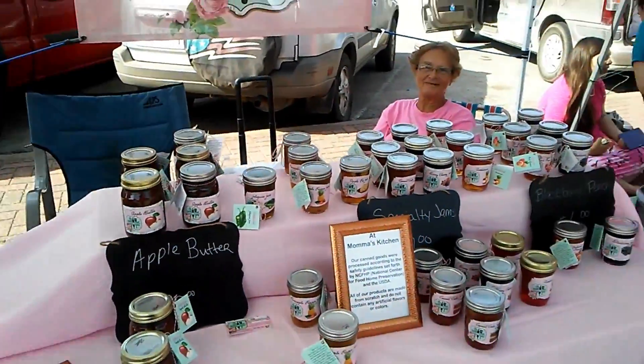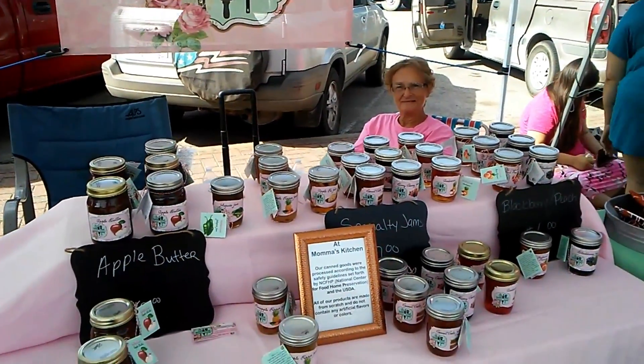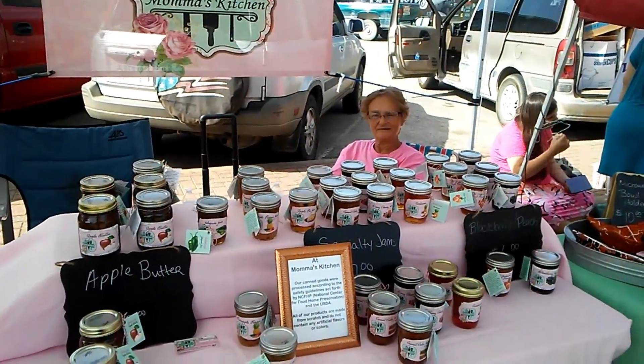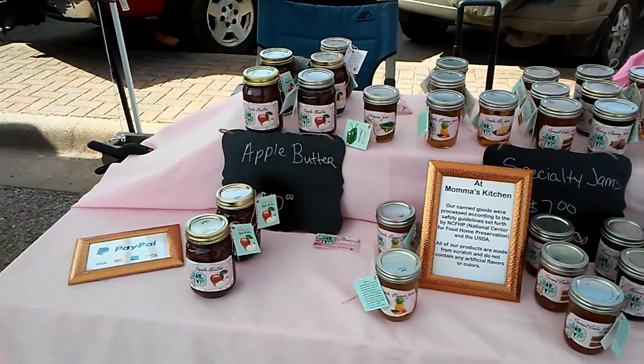Hi everybody! This is what I've been doing on my weekends and why I haven't been uploading as much — me and my mom have been setting up at the farmers market and this is what we've been selling.